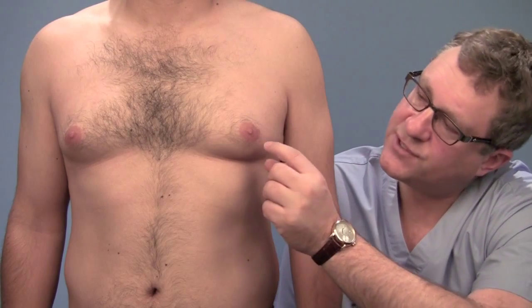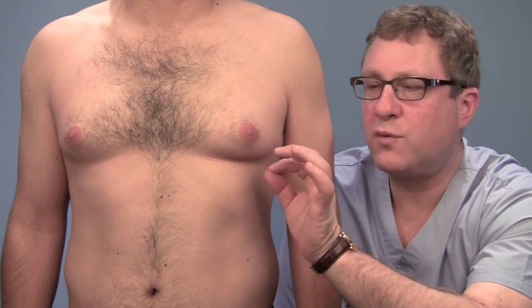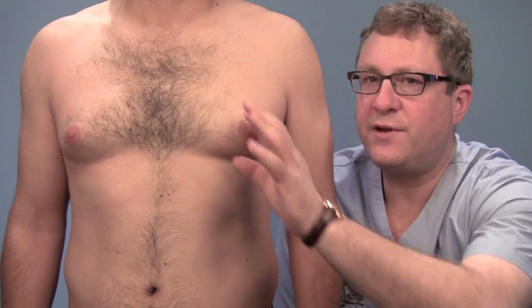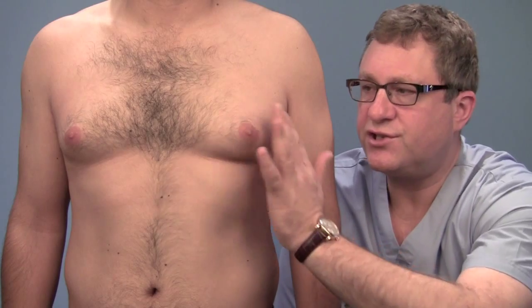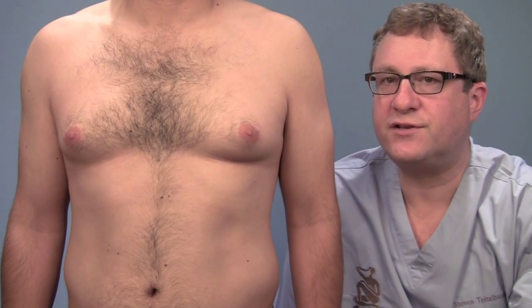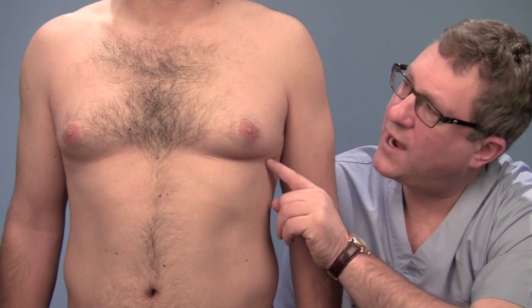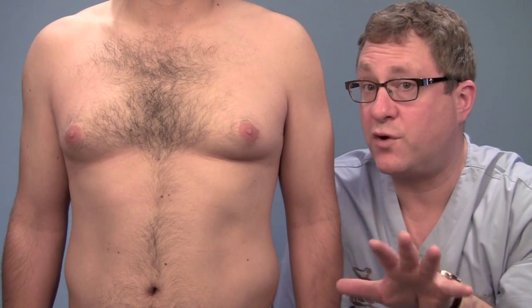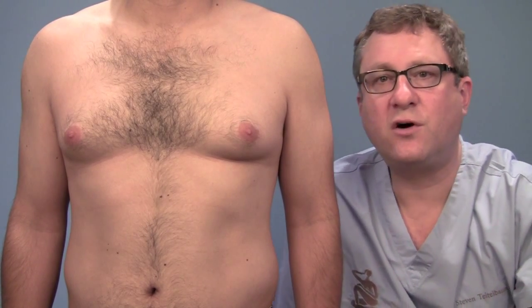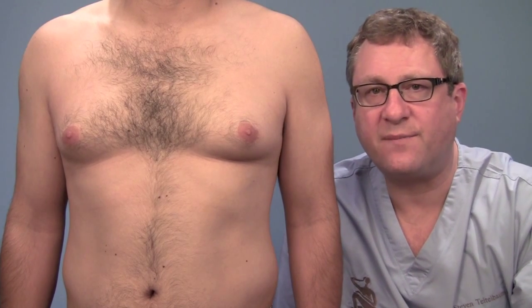After we've done some liposuction, we'll make a little incision from about 8 o'clock to 4 o'clock, and we'll remove by cutting it out this little bit of firm tissue. Then we'll go back and probably do a little more liposuction just to smooth out and make everything nice and straight. The scar he ends up with is a small one, and we'll hide another small scar either here or here, depending on where I'll get the best access, which I won't know until he's on the table. This is an analysis of a very typical gynecomastia patient.